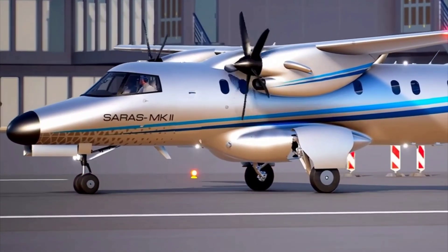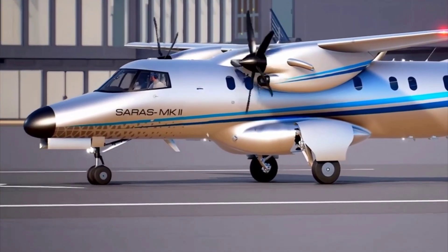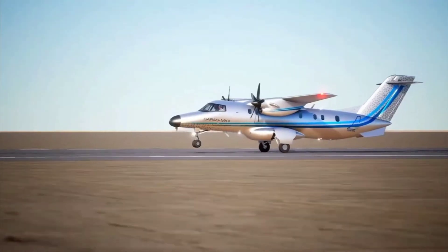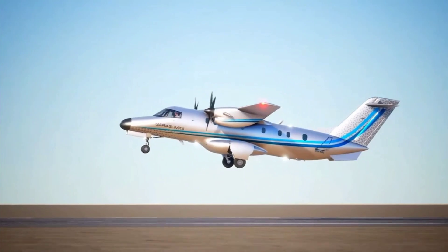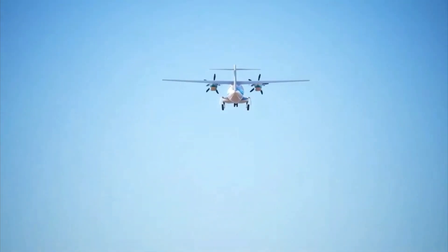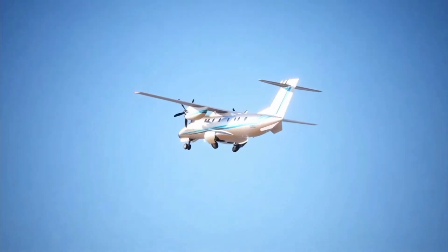Retractable tricycle landing gear is designed to have less drag in cruise condition and flat horizontal flow for passenger comfort. Saras Mk2 has a maximum rate of climb of 2000 feet per minute and can reach a height of 20,000 feet within 12 minutes.